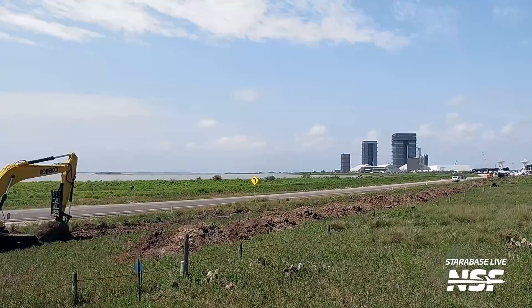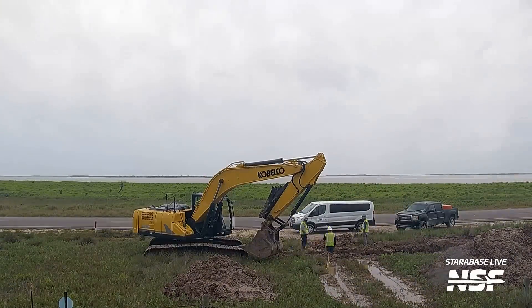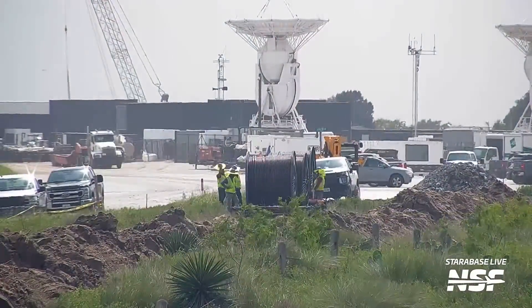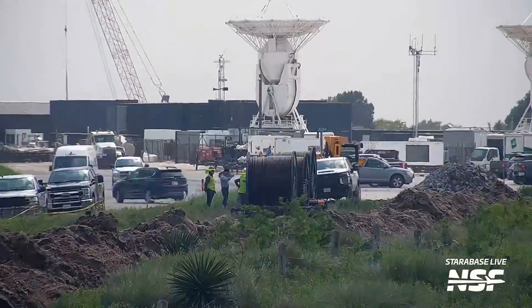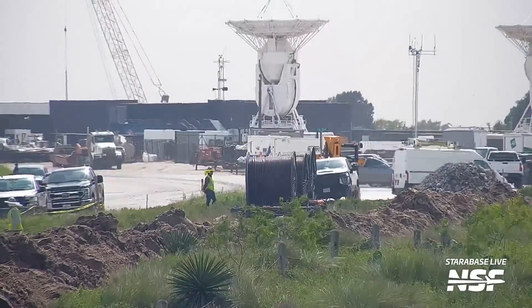Right now, the power lines stop before the production site, and major power needs at the launch site are handled by a current power line that is buried alongside Highway 4 already, and four or five semi-truck-sized generators next to the lock side of the orbital tank farm. This work could be SpaceX providing the launch site with redundancy and increased power supply. Indeed, later in the week, we saw power cables installed in this freshly dug trench.